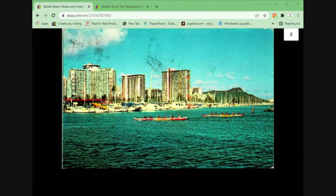Here we have Waikiki Beach Boats and Hotels. For some reason in 1981 I decided it didn't need a back photo, so I didn't take a picture of the back. It's got some smudges on the front — it wasn't the greatest condition, so I priced it at $2.95 plus shipping, and it sold.